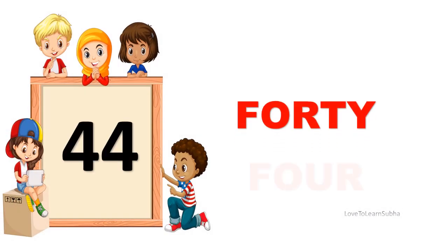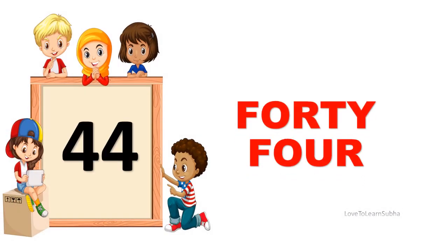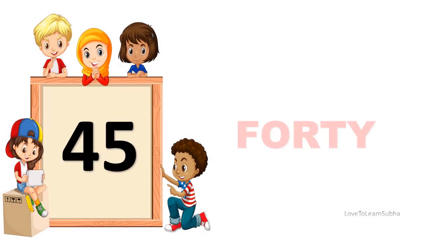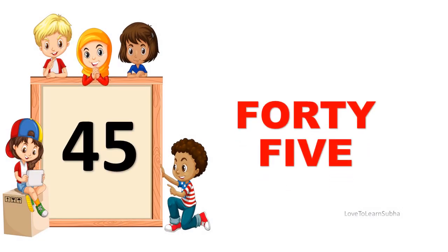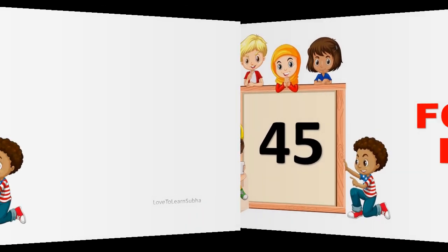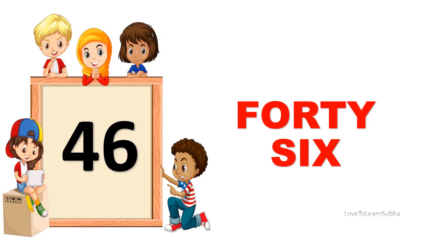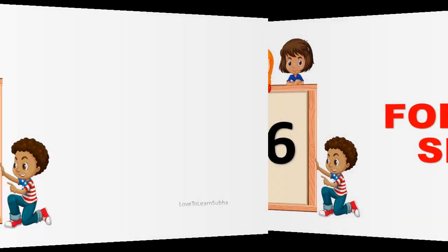44. FORTY, FOUR. 44. 45. FORTY, FIVE. 45. 46. FORTY, SIX. 46.